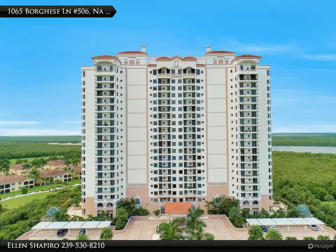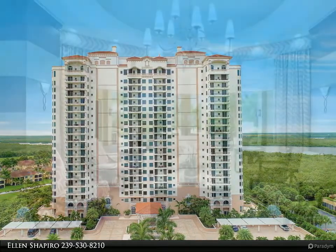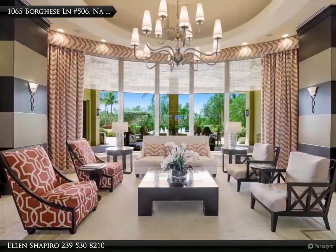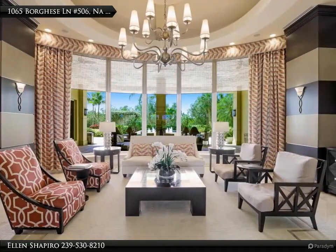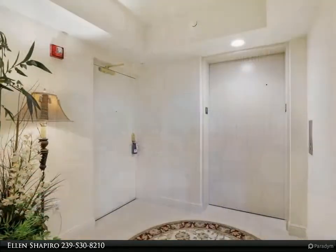Naples' best buy for those who want an amenity-rich lifestyle. Take the secured elevator and arrive in your private foyer at this fifth floor Naples luxury condo in the gated community of Hammock Bay Golf and Country Club — membership is optional.